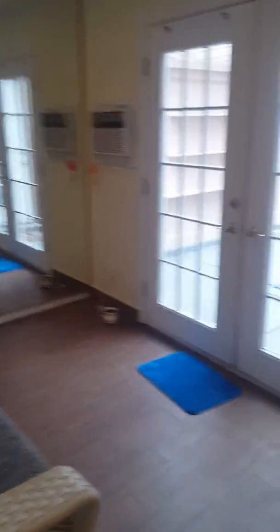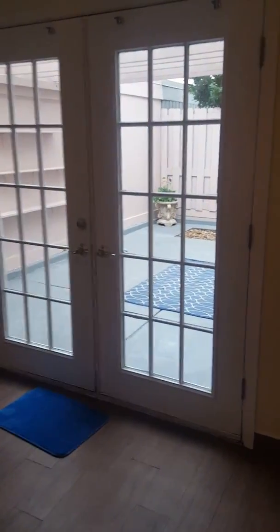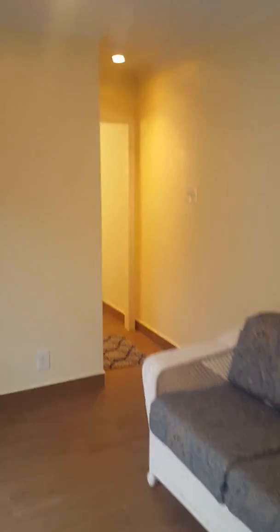Now we move on to this gorgeous sunroom where the light floods in through these French doors. Small storage closet on this side, huge mirrored closet on that side. Beautiful room — great for a mother-in-law quarters or a separate sitting area.